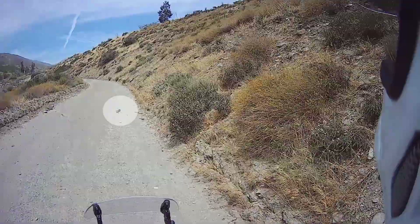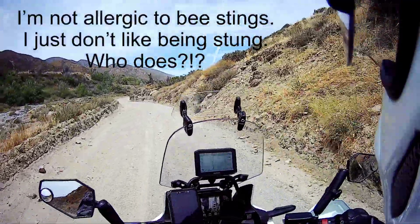Got hit in the face by a bee but it didn't sting me — thank goodness, because that would suck.